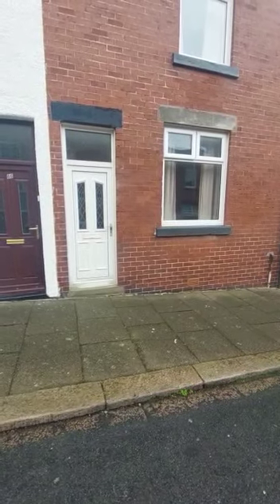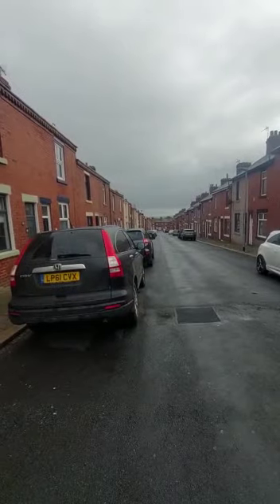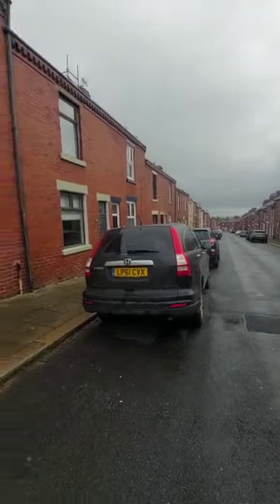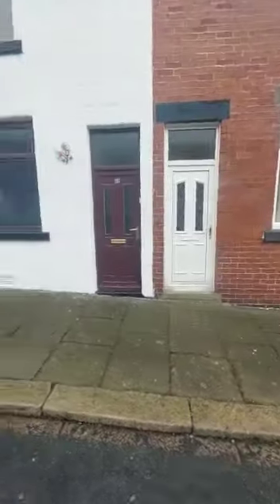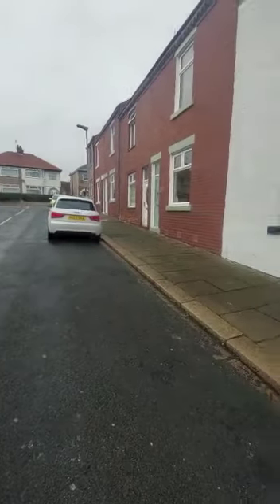Hi everybody, so today we are at number 64 Norfolk Street, Barrow in Furness. Located just a 10 minute walk into Barrow Town, you're just 5 minutes from the train station, and there's plenty of unrestricted street parking.